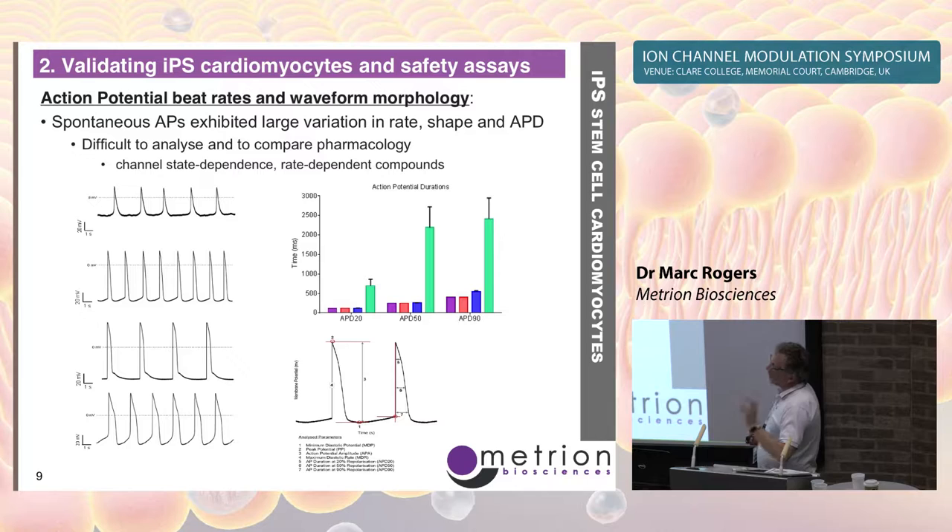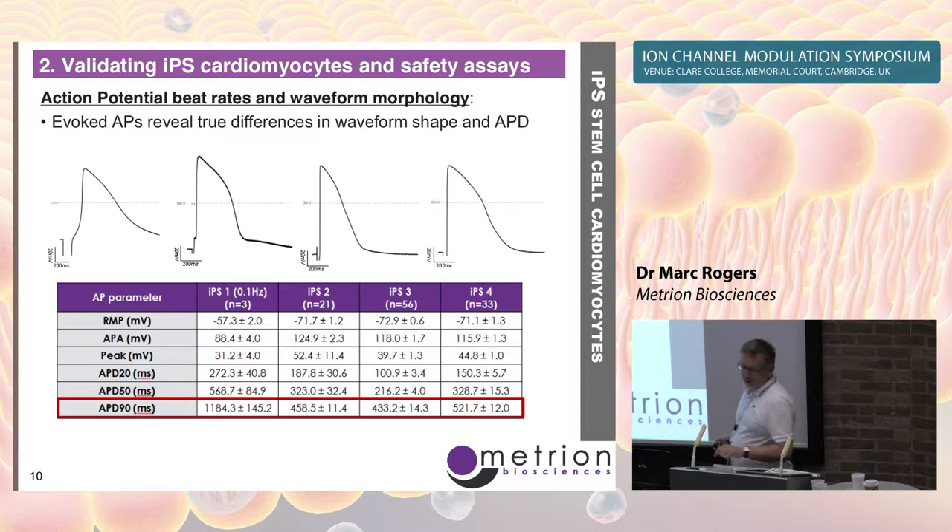What we see from different cell lines is quite different rates of spontaneous beating, different shapes of the action potential, and importantly different durations of the action potential — the APD. We have software to automatically extract these parameters. Having different beat rates is not good for comparative pharmacology, since some compounds are rate-dependent and some channels are state-dependent. So we prefer to use evoked action potentials to get a truer representation and comparison of the different shapes and APDs.